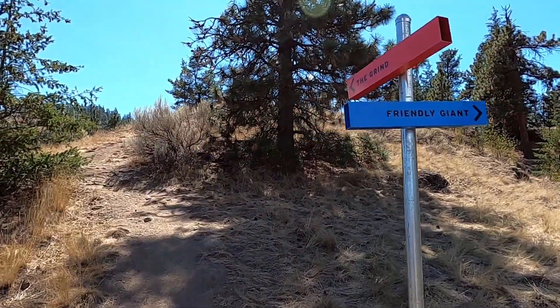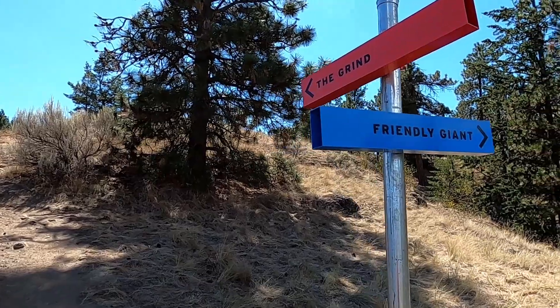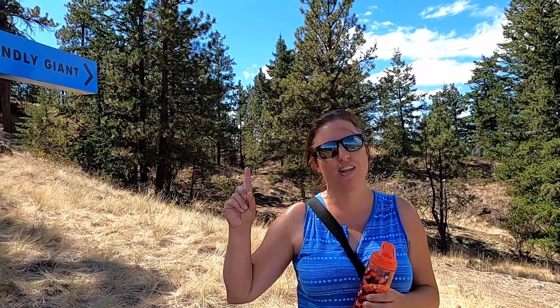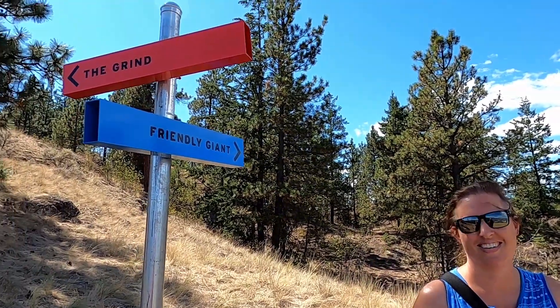We made it to the intersection of the red trail and the blue trail. The red trail is the Grind — keep going — or the blue trail is the Friendly Giant. We're going to do the Friendly Giant. Friendly Giant it is!